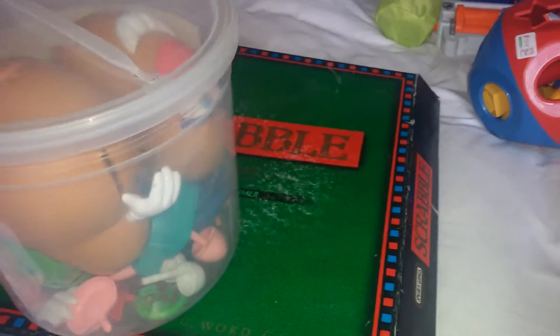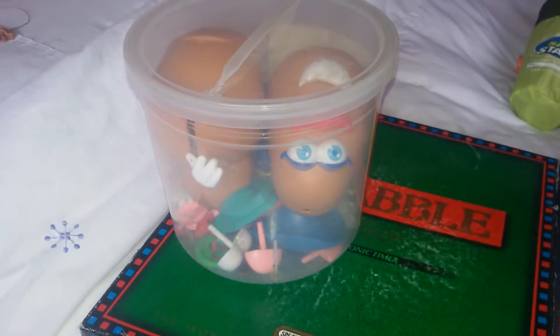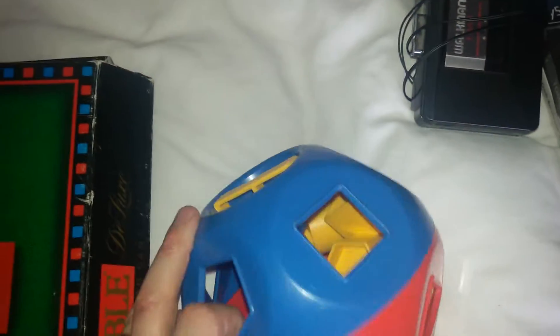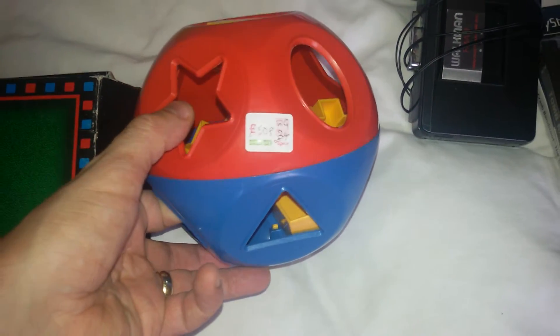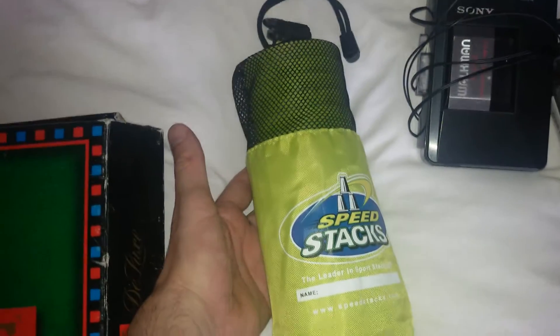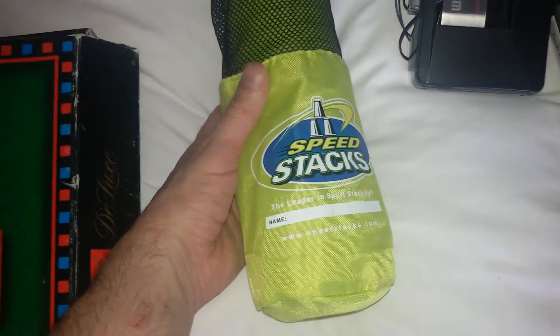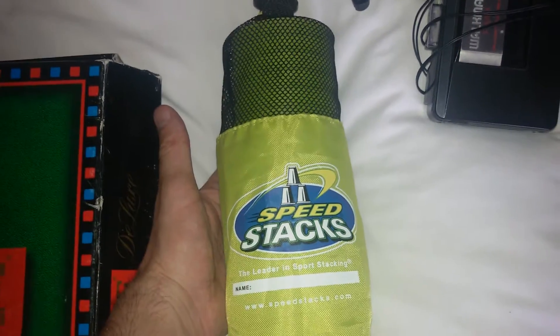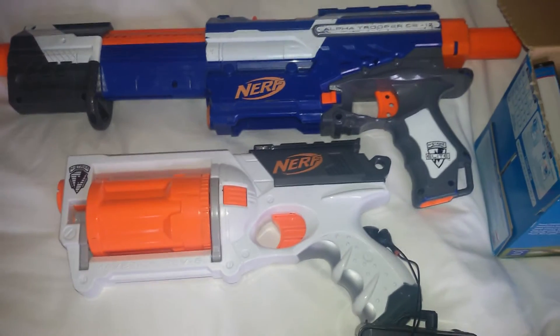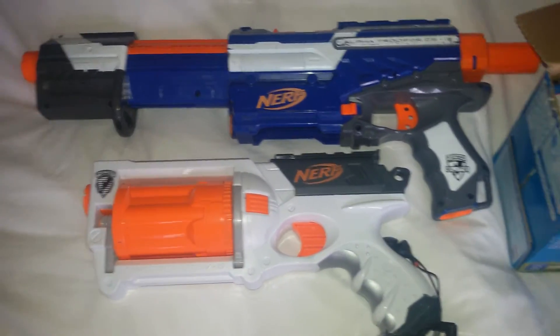Mr Potato Head bundle — paid £1.50 for this from the charity shop, just bog standard normal type stuff. Shape Sorter — 50p. Unfortunately it's only got eight of the shapes, but for 50p I wasn't going to leave it in the charity shop. Speed Stacks — these were from car boot on Monday, paid 50p for these. And the same with the two Nerf guns at the back — paid 50p for both of those.